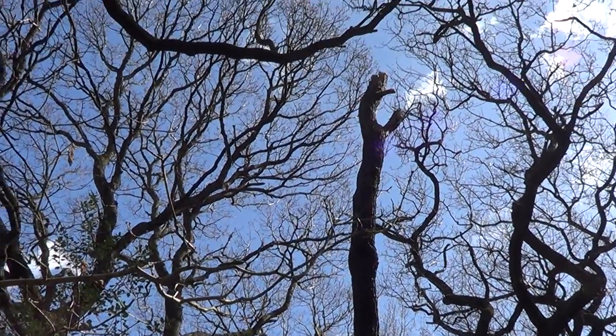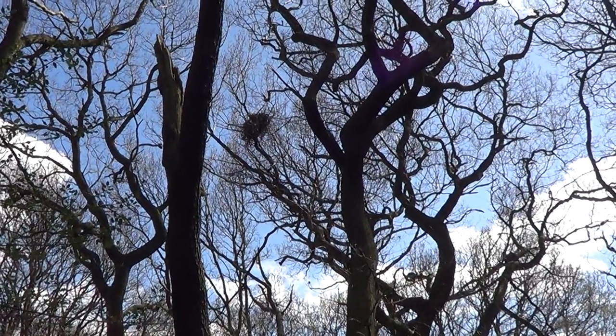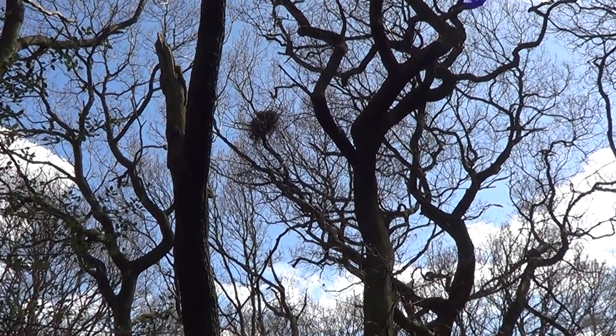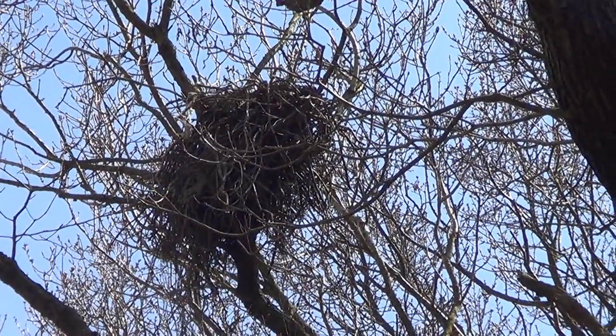And there's the other one circling. You're going to be able to get some good shots at the top of the nest. Once the young are big, you might even get to see them kind of popping up at this level. It'll be brilliant, this.